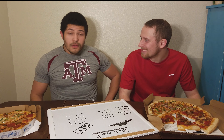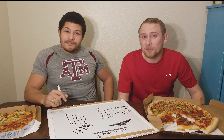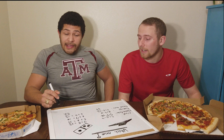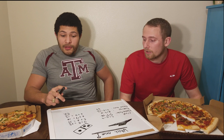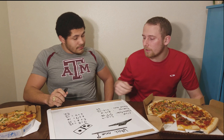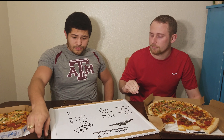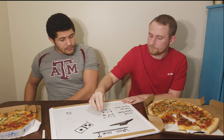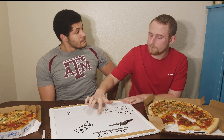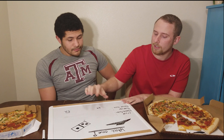Adding up the totals — the totals ended up being 49 for Pizza Hut and 52 for Domino's. That was a close one, but Domino's beats the meat round. Let's find out if Pizza Hut can catch up.